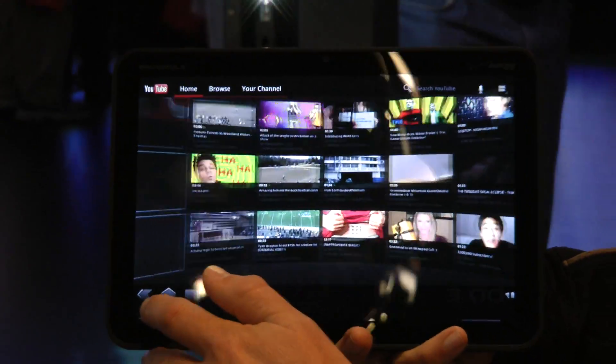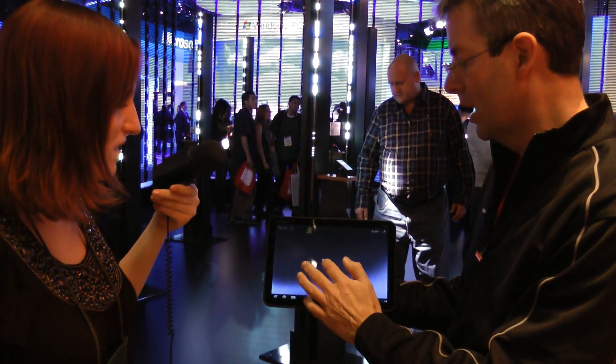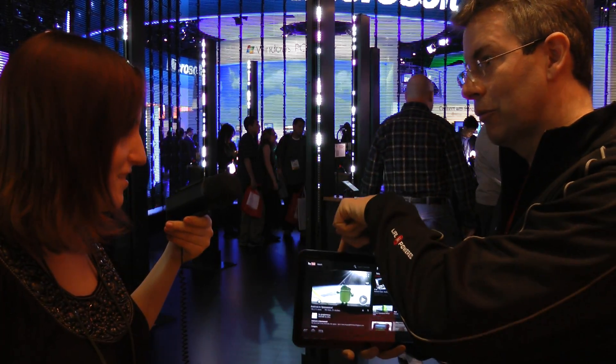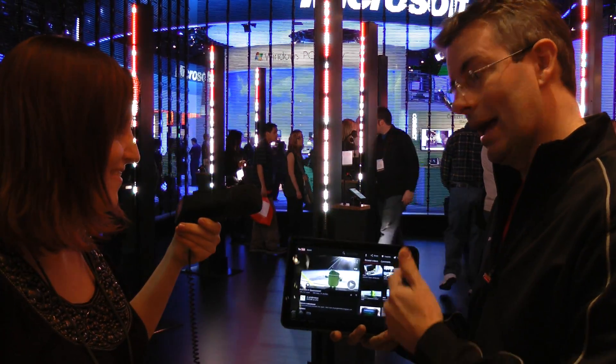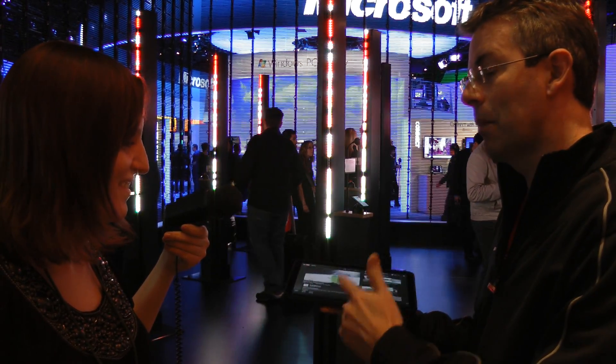So a lot more to come, but giving you a sneak peek of some of the highlights. Two cameras — front-facing and rear-facing — five megapixel camera, captures in HD video. I can then output my HD video to my plasma screen.